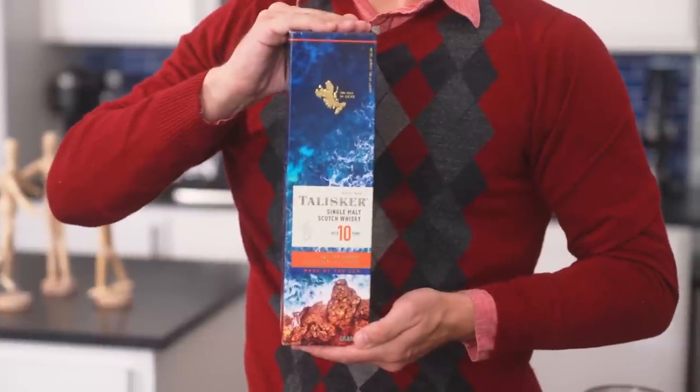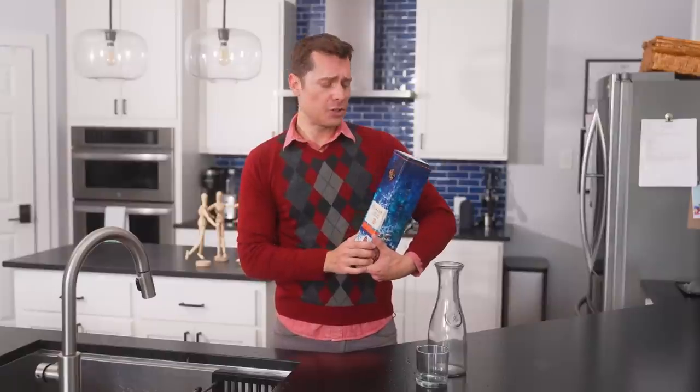Prescott Van Myer III, Sommelier from home. Today is a special episode as we open up a gift from one of our viewers: Talisker Single Malt Scotch Whiskey. I can't stress enough how much I like — slash need — gifts. So Joseph, thank you so much. I know it took some time to get to this episode, but we are here to try this very smoky, peaty Scotch Whiskey.